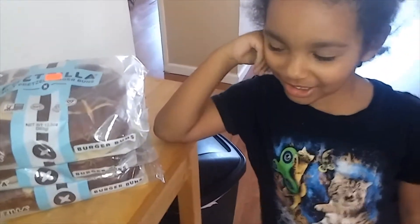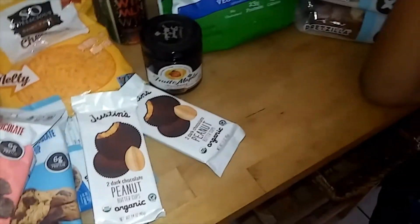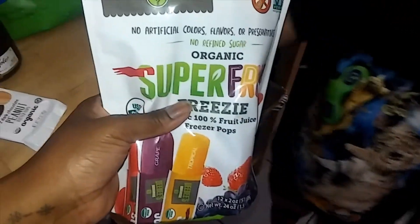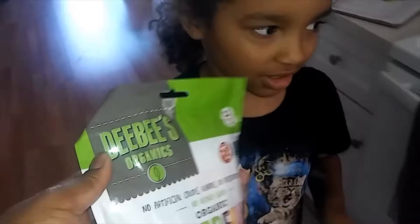I'm just showing what I got at the Grocery Outlet. Will you put these in the freezer for me so they can freeze up, since you ate my other popsicle? Can you put that in for me? Thank you.